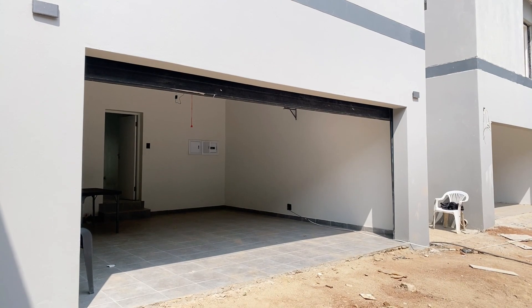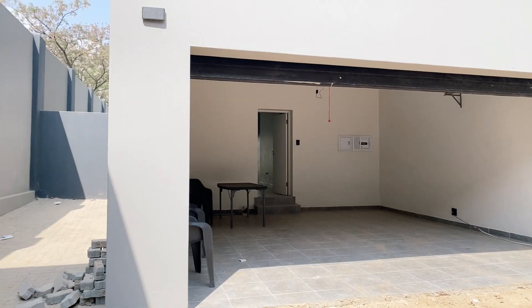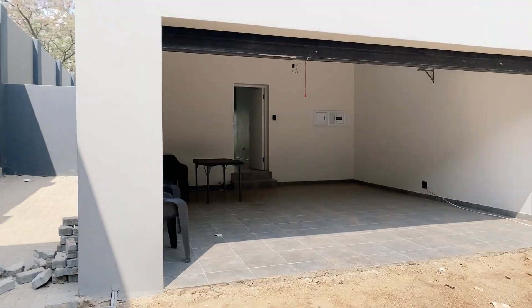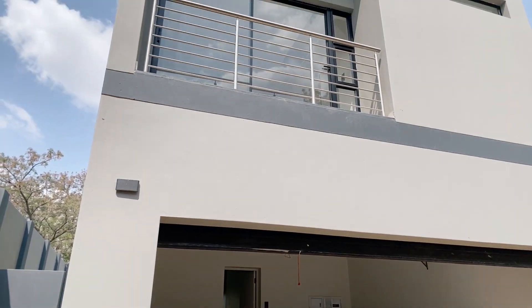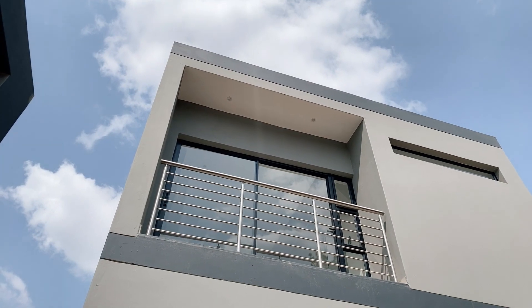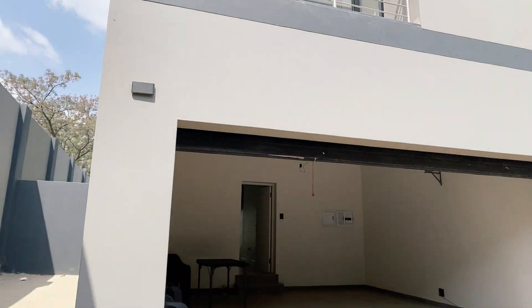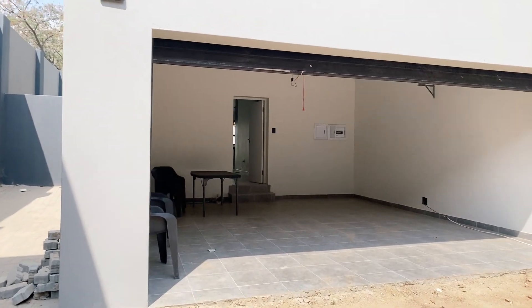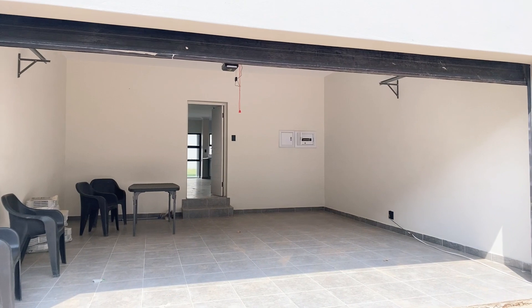This brand new development situated in Bryanston offers this beautiful unit. It is going to be a three-bedroom en-suite, also has a guest bathroom and a double automated garage. I'm going to take you through the property.